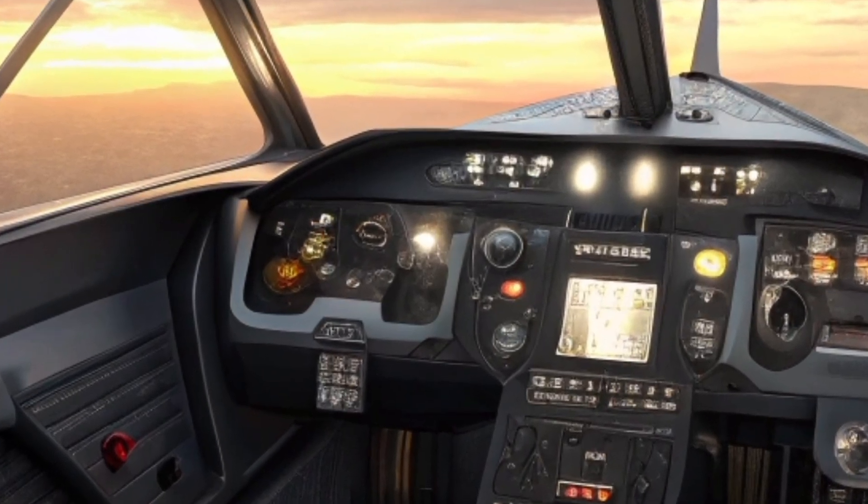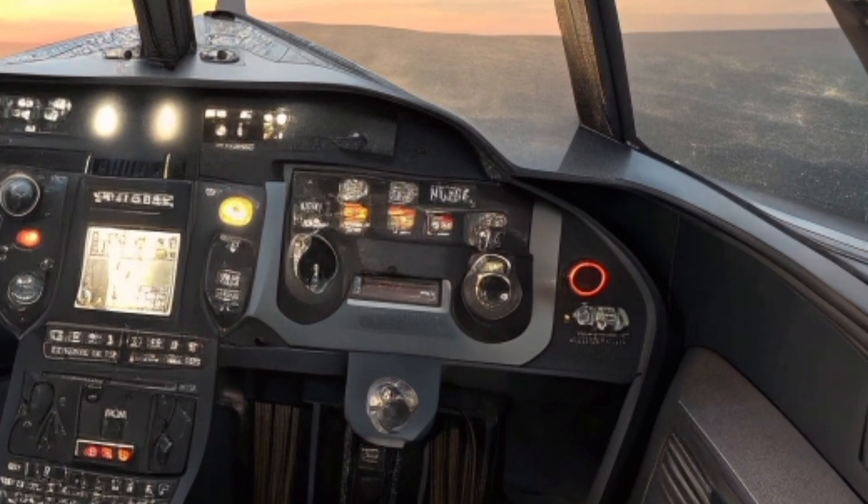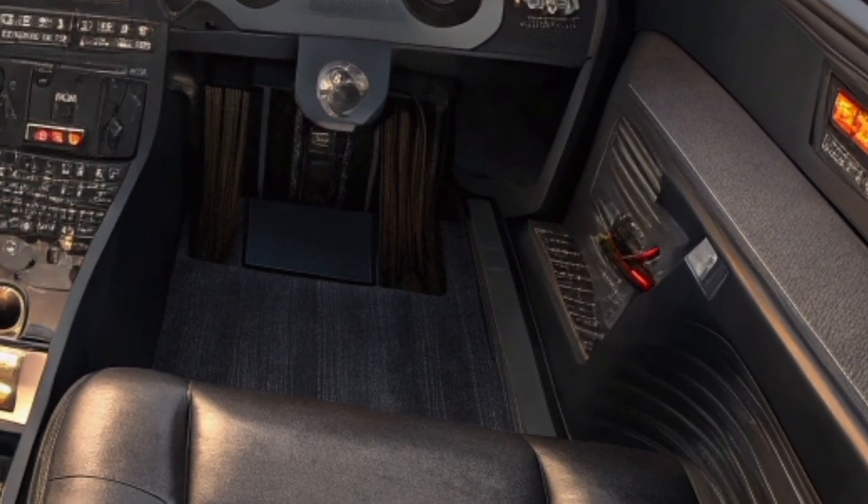These systems integrate seamlessly with the aircraft's sensors to automatically react to incoming threats. The goal is simple: keep the aircraft invulnerable at the highest altitudes on Earth.